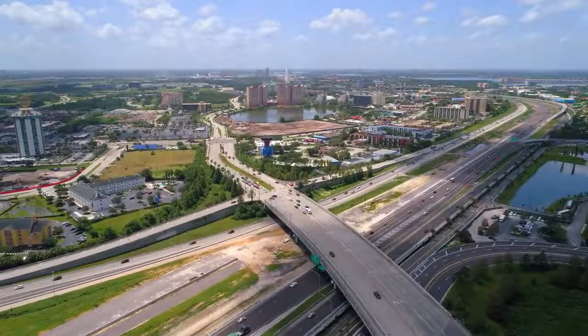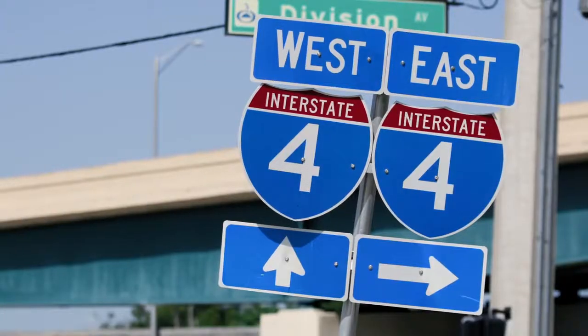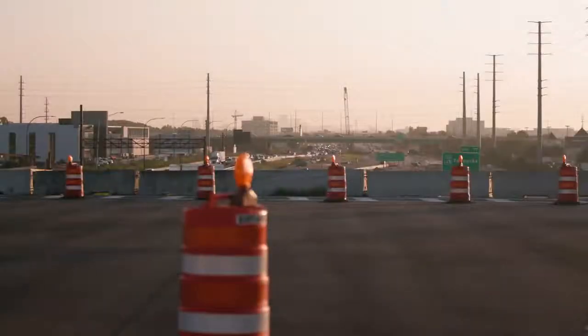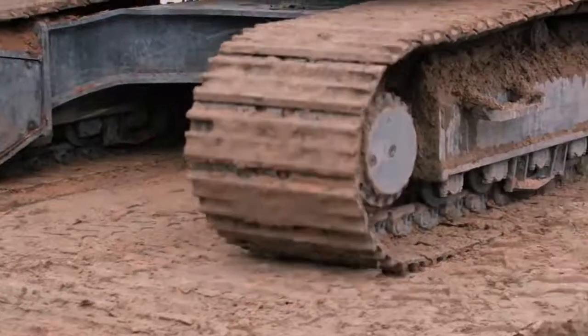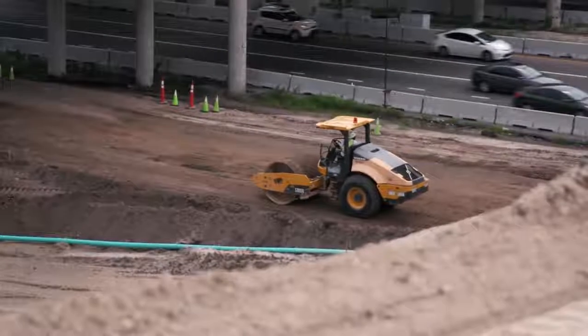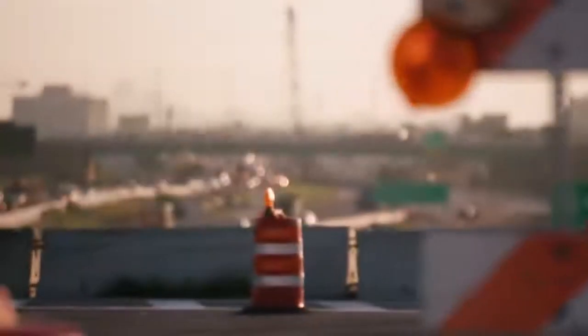In this episode we look into one of the biggest construction projects in the United States today: the I-4 Ultimate in Florida. Over 70 Volvo construction equipment machines are working on this mega project, transforming one of the most dangerous interstates in the U.S. into a state-of-the-art traffic corridor.